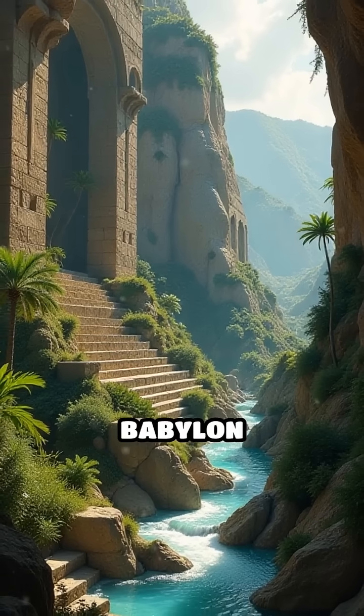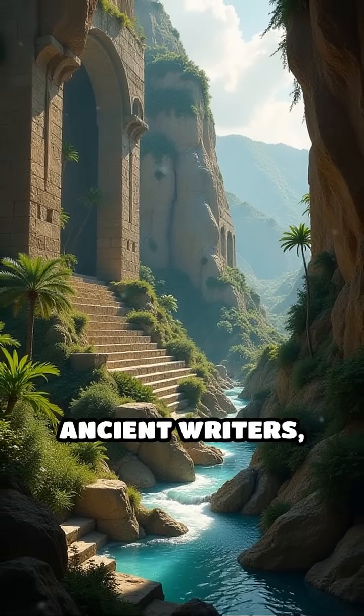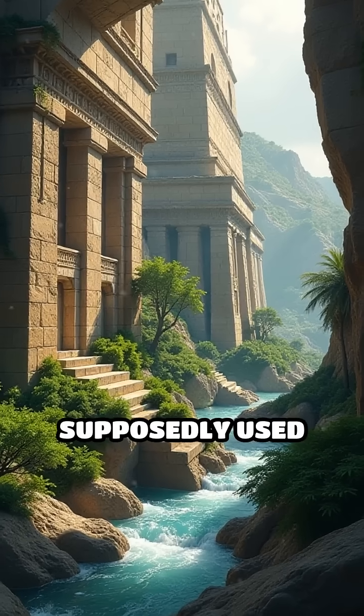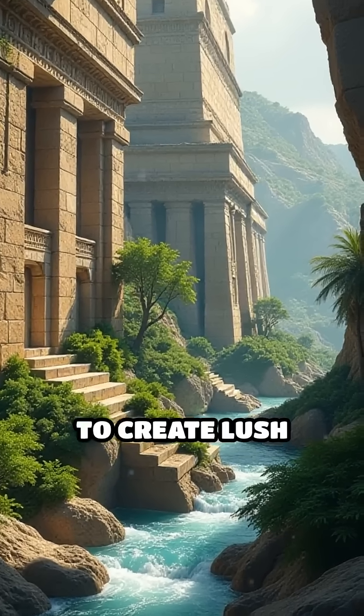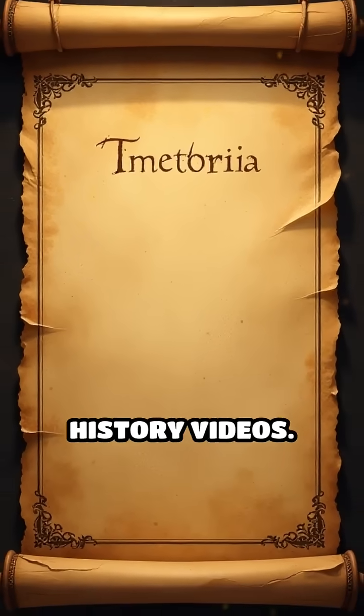Number 1: The Hanging Gardens of Babylon, reportedly 6th century BC. Described by ancient writers, these terraced gardens supposedly used advanced irrigation to create lush greenery in the desert. Follow TimeToria for more epic history videos.